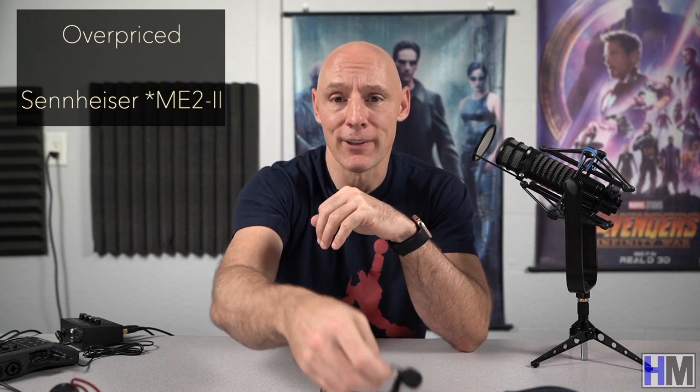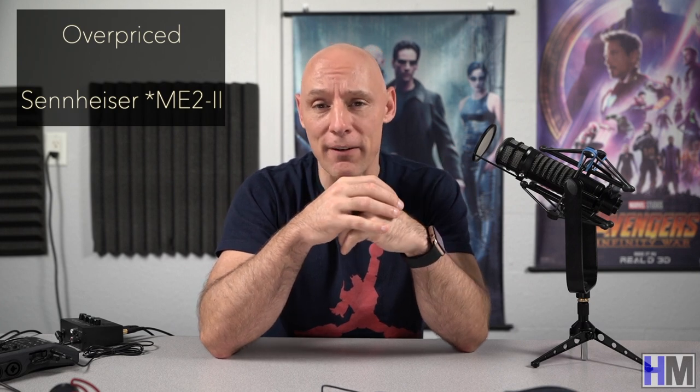Sennheiser's ME2 is a little disappointing for me considering its price. While it blows the Comica lavalier away in terms of quality and sensitivity — as it should, given its cost of more than $90 — I've heard better lavalier mics for less money than the ME2.